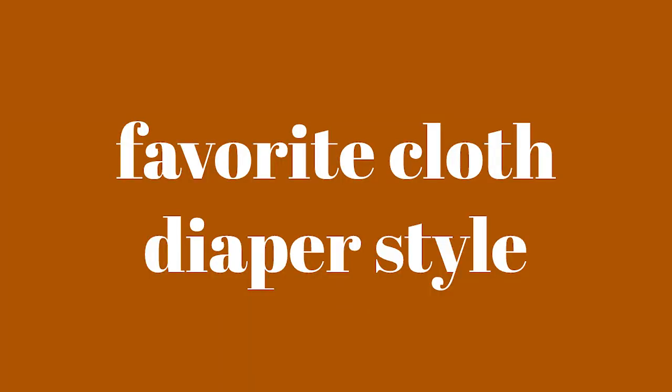Your favorite cloth diaper style — covers, pockets, fitteds, all-in-ones, all-in-twos, hybrid? What's your favorite style? I would have to say pocket right now for sure, which is probably surprising to some people. I've heard that pockets are a lot of people's favorite, but I just find them more convenient and more comfortable than most of the covers that I use. I haven't tried all-in-ones yet and some of the other ones, so pocket for sure.